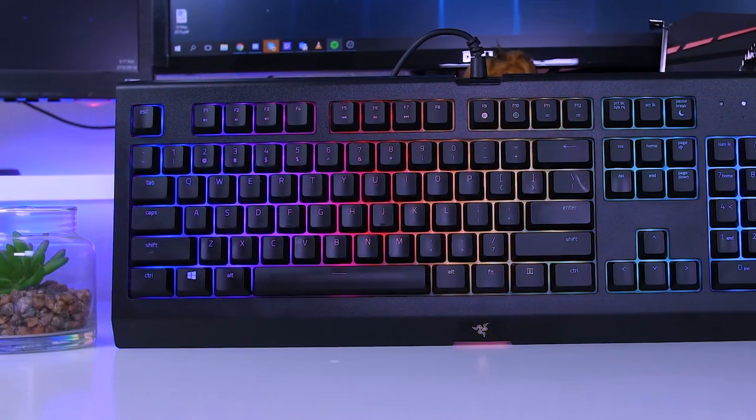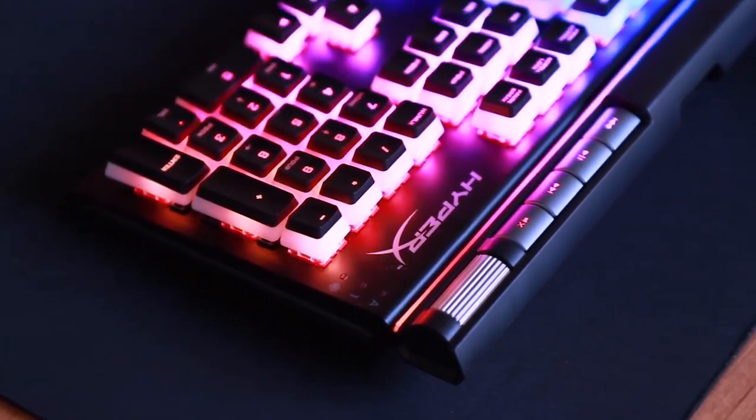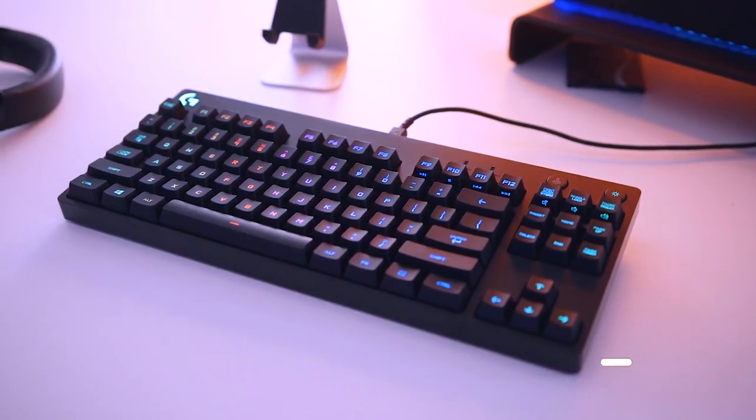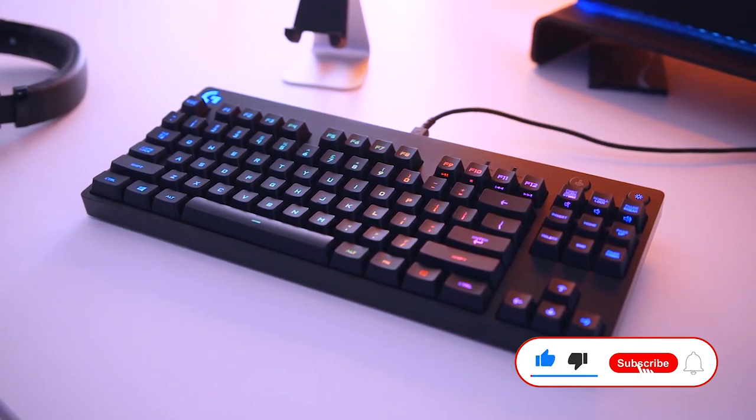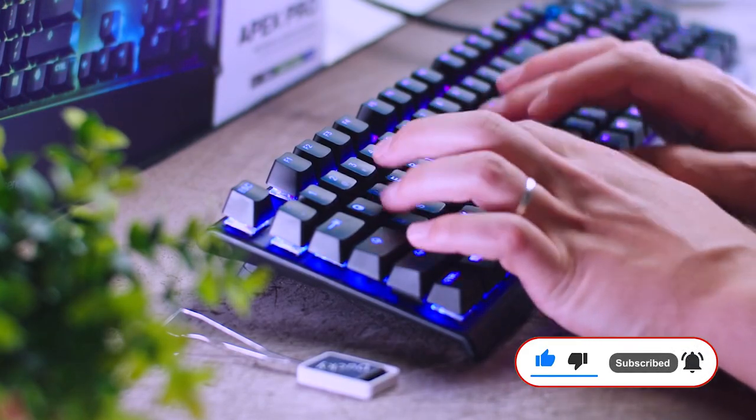And that would be all for today's top 5 best mechanical keyboards that you can buy in 2022. For more mind-blowing videos on technology gadgets and electronics, subscribe to our channel, like and share this with friends, and we'll see you in the next video!